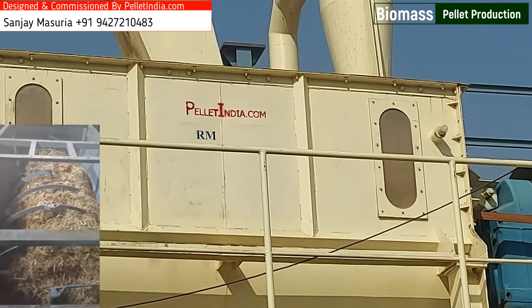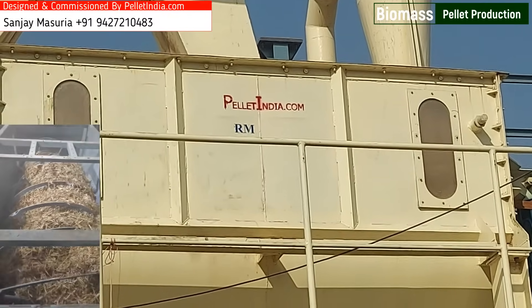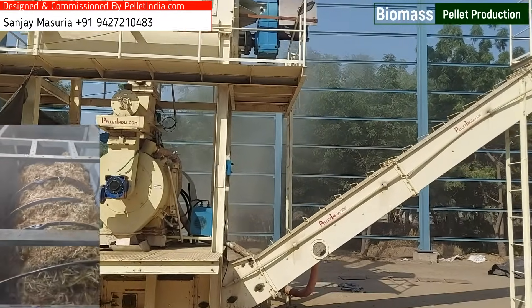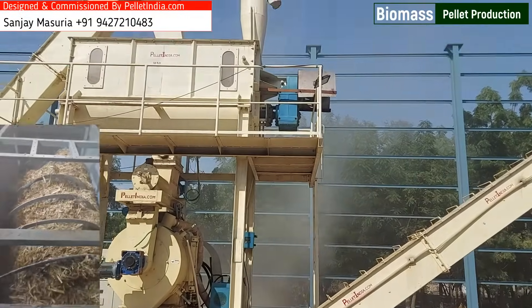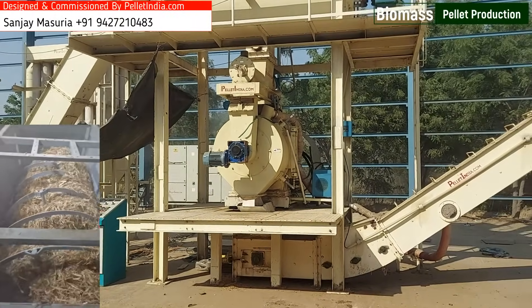Best-in-class European Teardrop Hammer Mill Technology: A superior milling system that achieves uniform particle size, essential for high-quality pellets. It operates with minimal wear and tear thanks to its robust design, provides energy-efficient hammering, reducing operational costs.